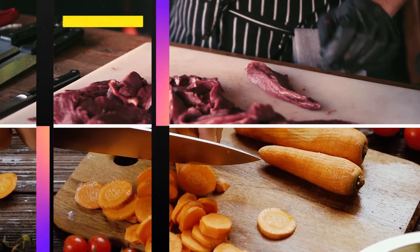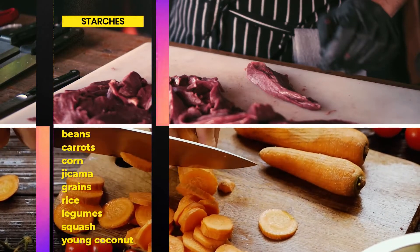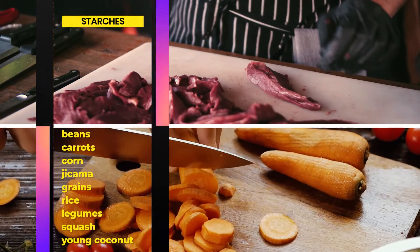Foods containing starches may include beans, carrots, corn, jicama, grains, rice, legumes, squash, young coconut, and more.